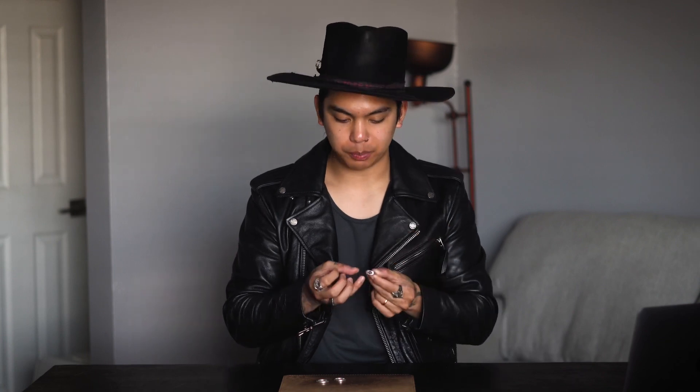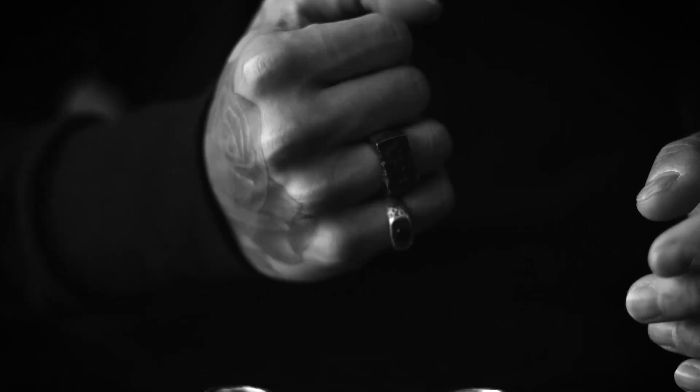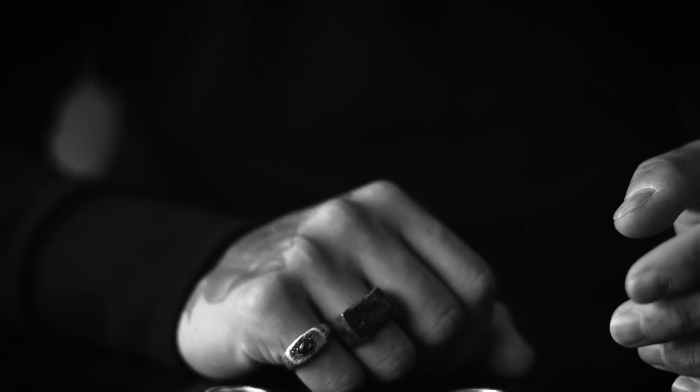This is the only pinky ring that I own, and it's quickly become a statement piece that I always wear. I actually had this piece made to be worn specifically with my sewn ring by Lee Brennan Design, and I personally love how these two rings complement each other.